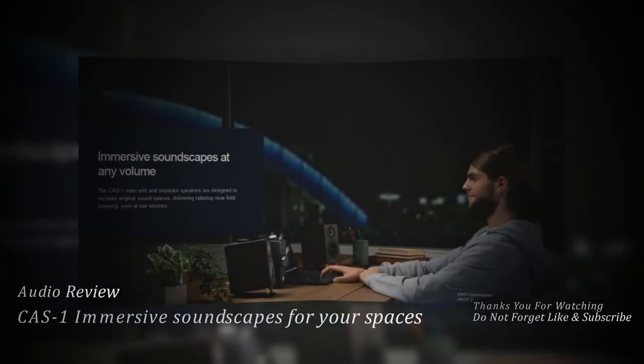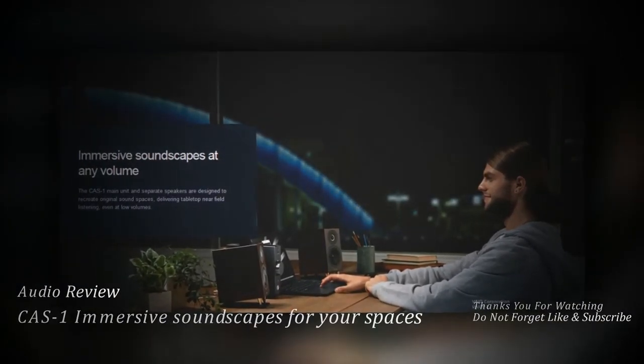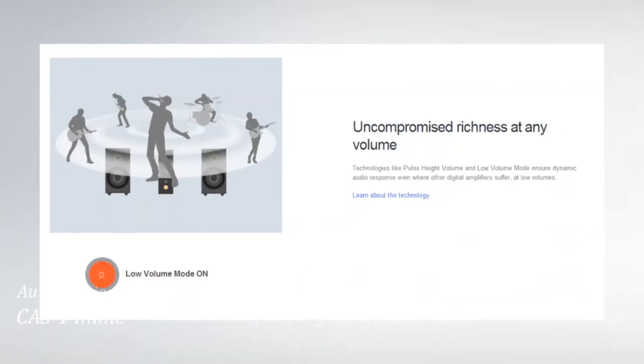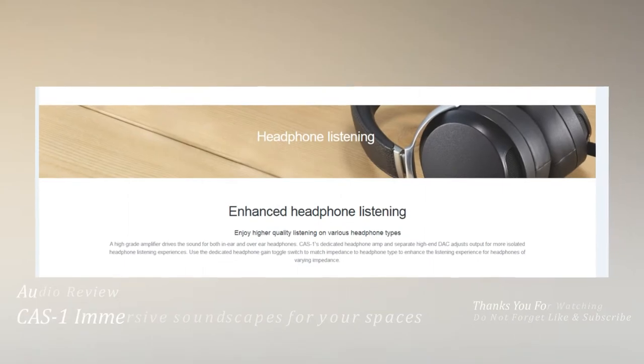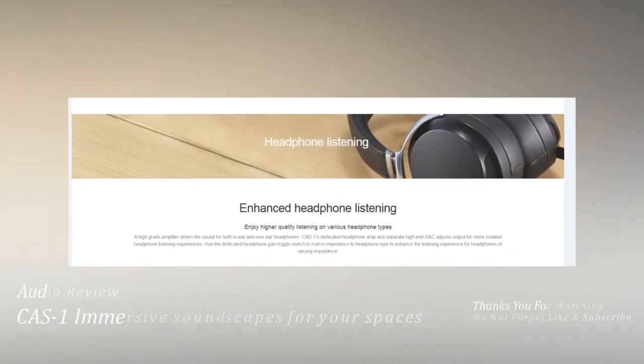Connect your music devices. Easily play your music from wherever it is — connect your PC, Walkman, Xperia smartphone, or tablet via USB for high-resolution audio. Easily connect music devices with one touch to wirelessly stream music with detail and clarity via NFC and Bluetooth and LDAC.